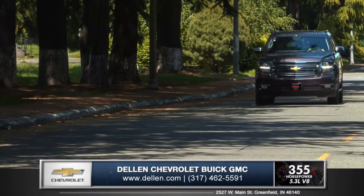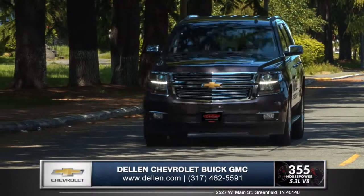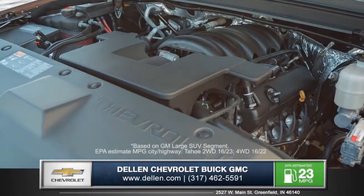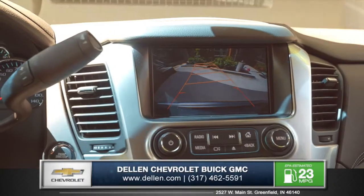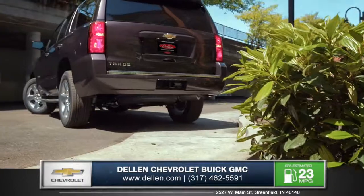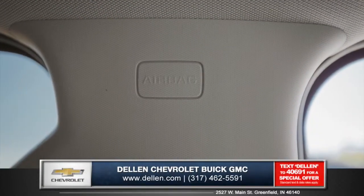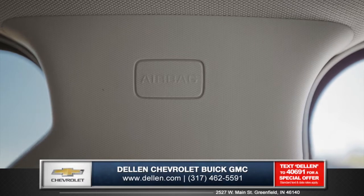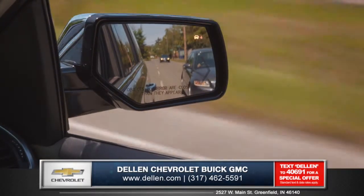A blend of capability and efficiency starts with the world-class Ecotec3 5.3-liter V8 with an EPA-estimated 23 miles per gallon highway, including a standard rear-view camera that helps guide you in those tricky parking situations. And with seven standard airbags throughout, you can be confident that all of your precious cargo will be safe and secure, while the available side-blind zone alert system helps you change lanes safely.